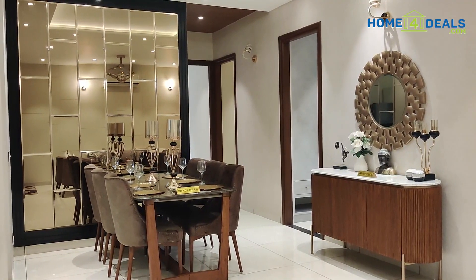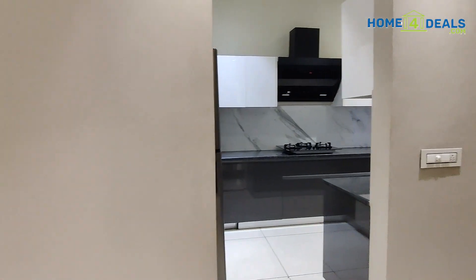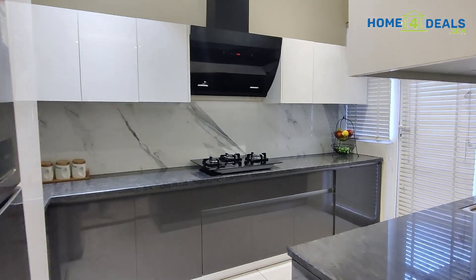Look at how spacious the dining area is, which comes from the kitchen. You can enjoy your warm food with your family.